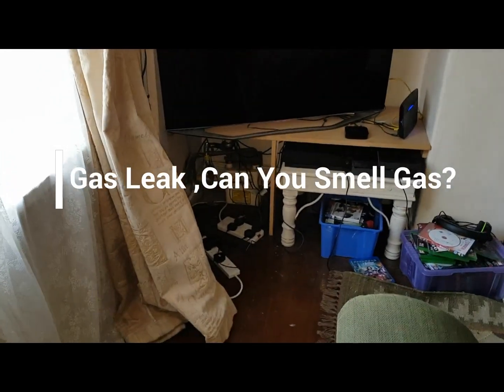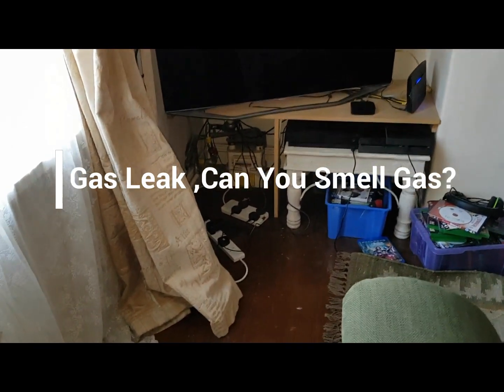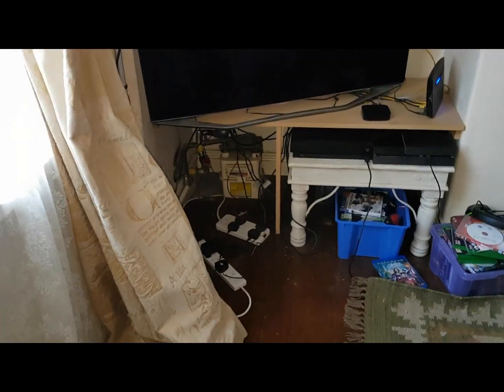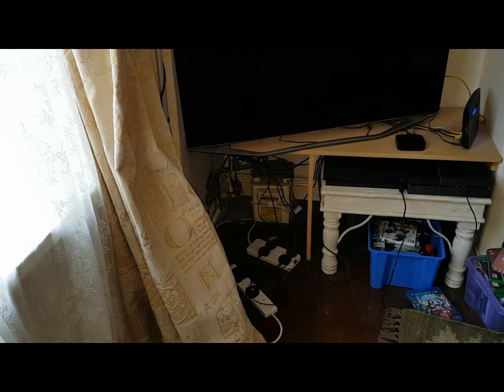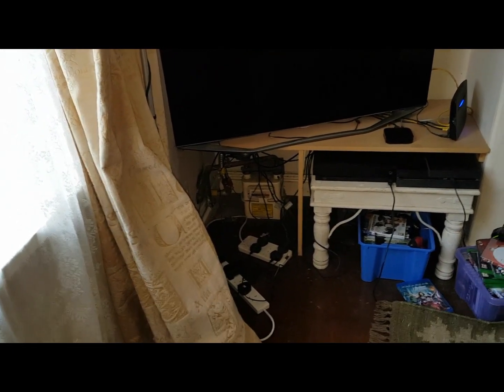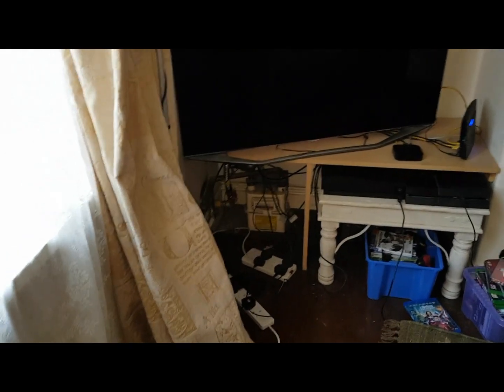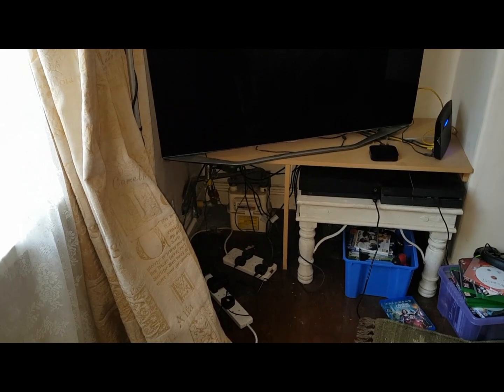This video is a special one — we're going to be talking about a gas leak. We walked into a property coming to fix the boiler and immediately smelt gas walking into the house. I alerted the customer and said I think you've got a gas leak. This customer was used to the smell of gas so he couldn't really tell himself, but I could tell.